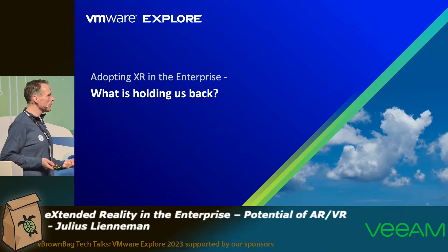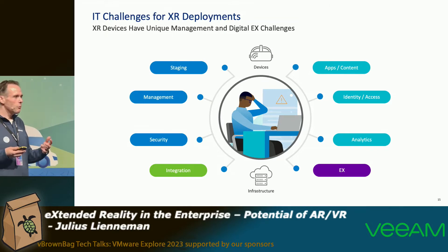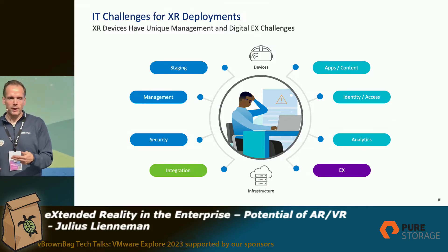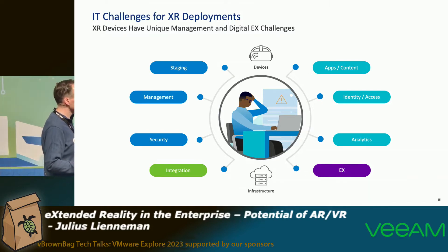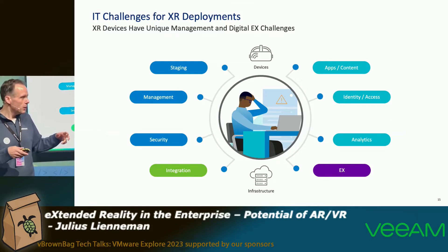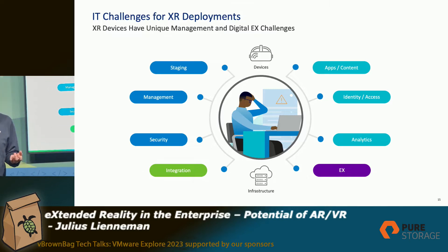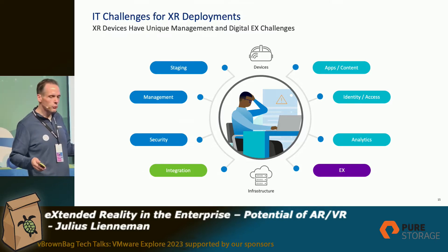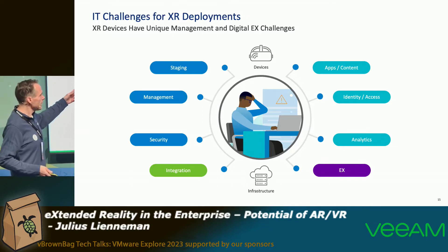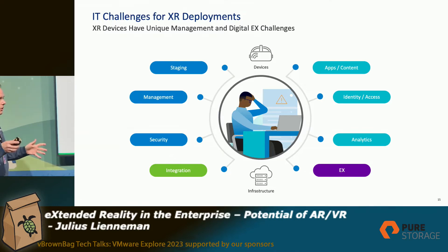Now, this is all nice, but what is holding us back from adopting these devices more in the enterprise? When you want to integrate such a device in the enterprise, it's kind of difficult — you buy a device in a retail store and the first thing you see is YouTube 360 or some fancy games. Obviously, when being in the enterprise, you don't want people to play or watch Netflix — you want to focus them on the task. This is where enterprise integration comes in, because staging these devices and having only enterprise content on them is the first thing that gets difficult without the right tooling.